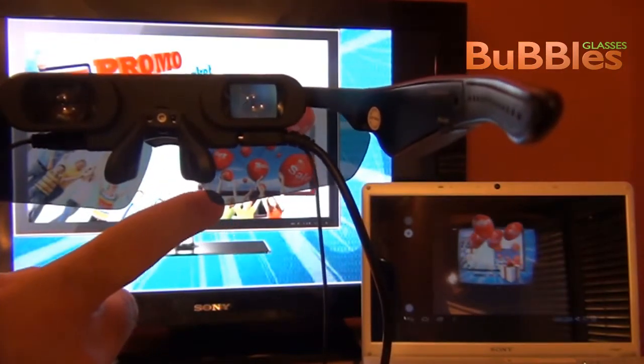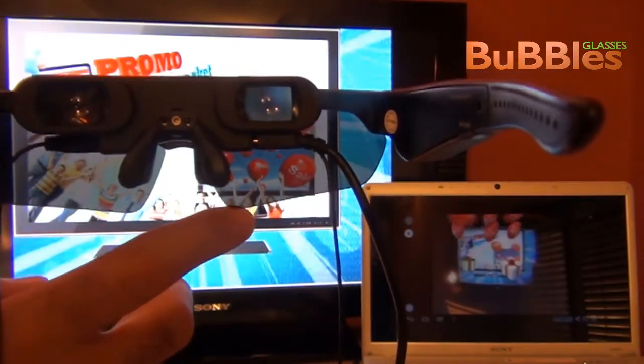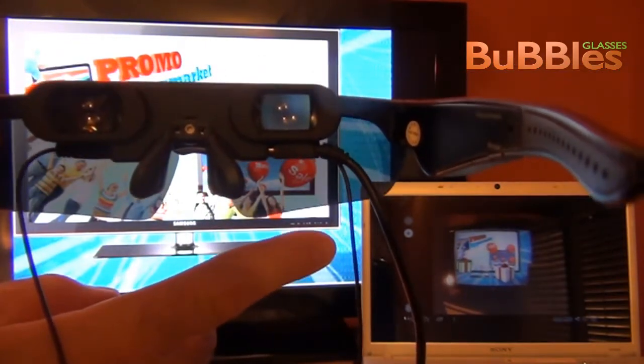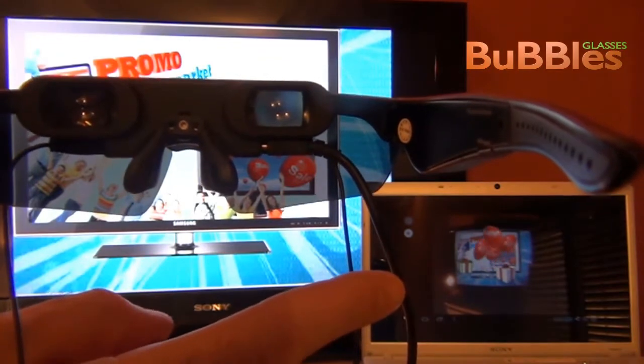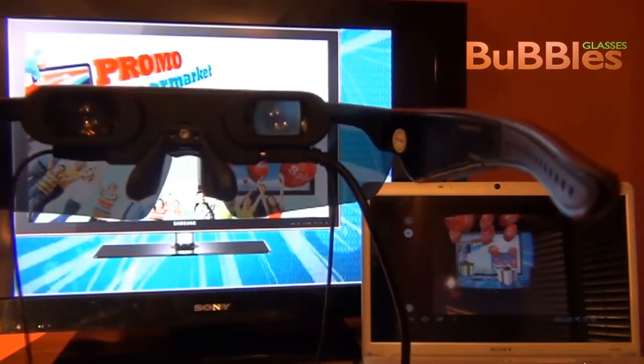For example, now we have augmented reality on this place and on the second screen. Very, very nice.